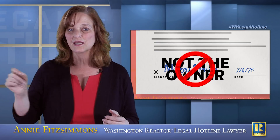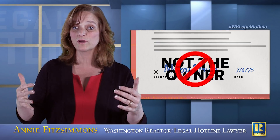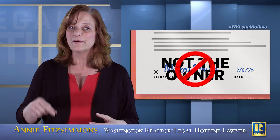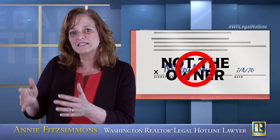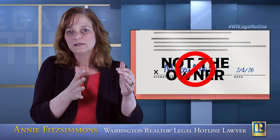Now, it ultimately may be Mickey Mouse who signs the listing and signs a purchase and sale agreement in order to create a binding agreement. But if all that it says is Mickey Mouse, Mickey Mouse doesn't own the property — title is held by the Mickey Mouse Family Trust.